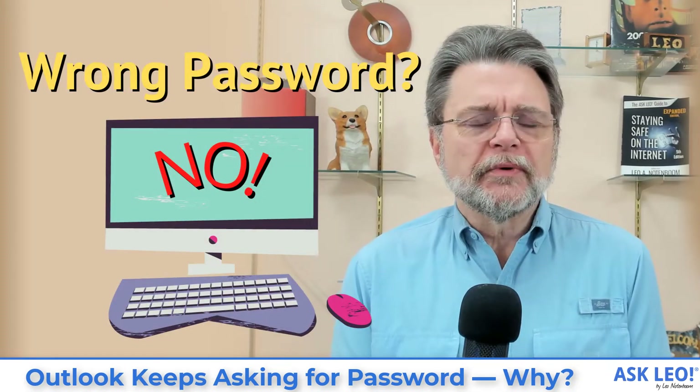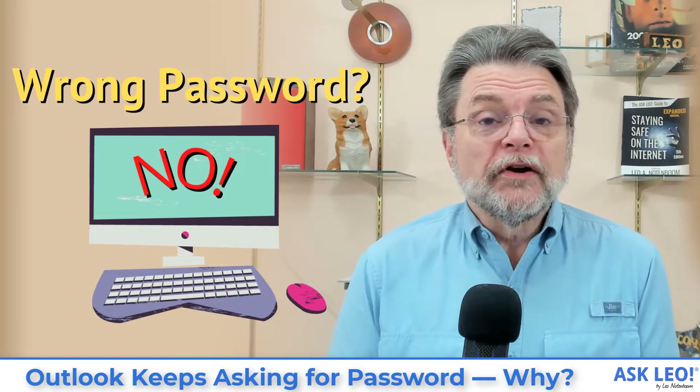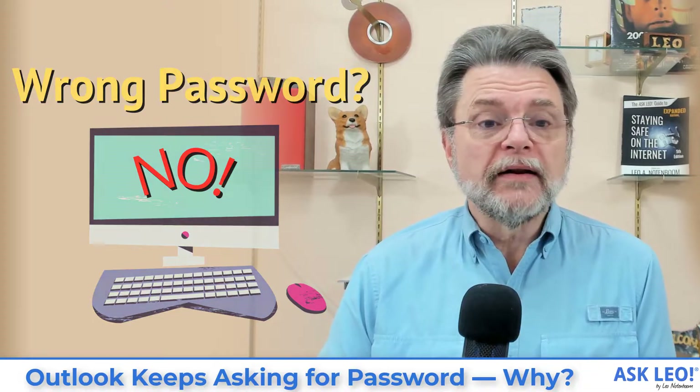Outlook keeps asking for a password. Why? Hi everyone, Leo Notenboom here for Askleo.com. Let's get right into the question.